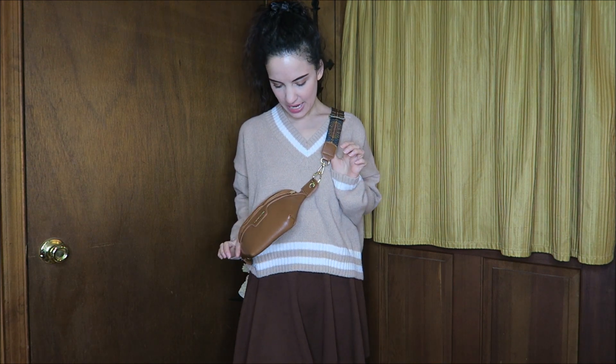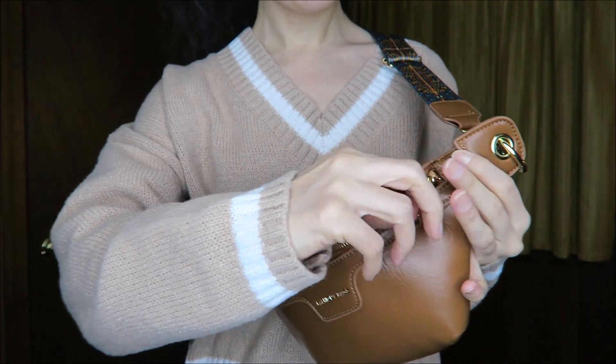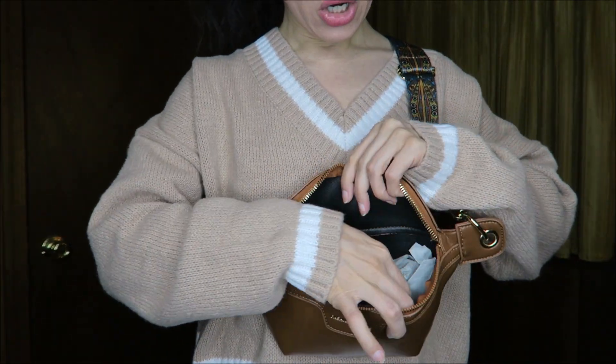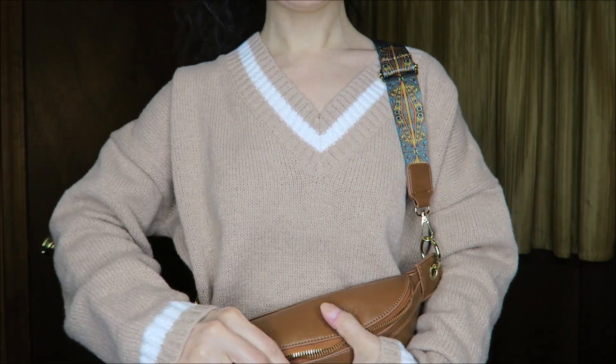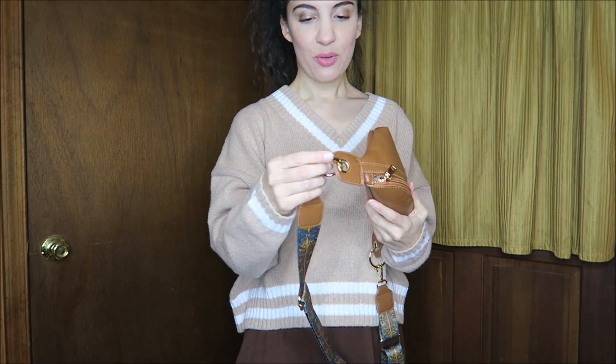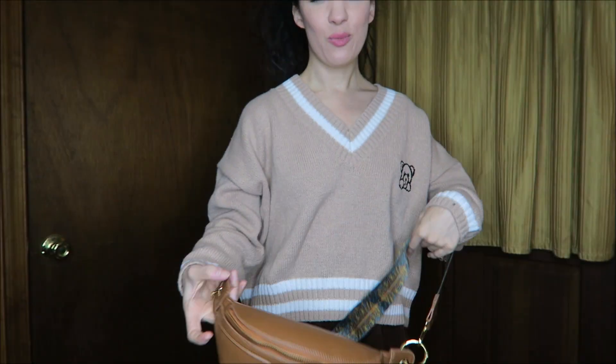Last but not least, this beautiful crossbody bag — or you could use it as a belt bag. It has a beautiful adjustable strap and is a plain kind of faux leather. It opens up to a nice large compartment inside, very open so you can put whatever you want in there. It's a lovely neutral with brown and beautiful gold hardware loops. A gorgeous way to wear a belt bag and look a little more sophisticated.